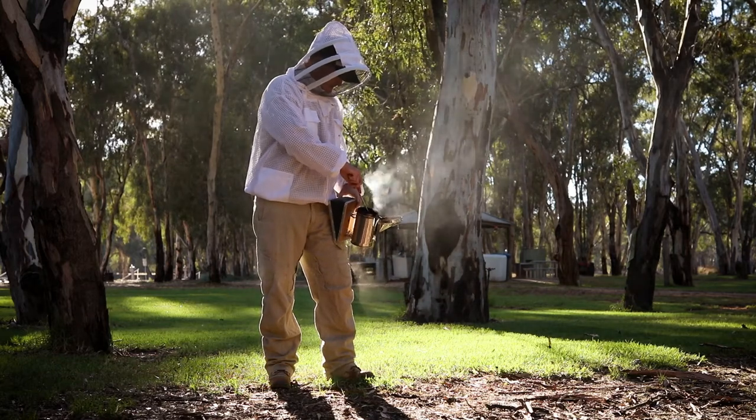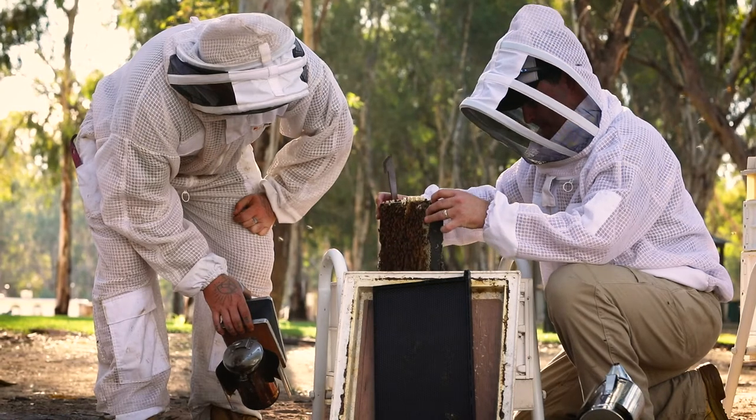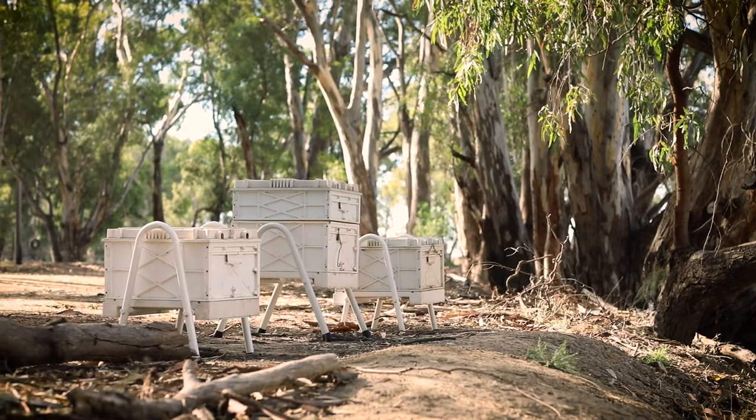We look after a range of beekeepers from the hobbyists through to the commercial guys. We can supply them pretty much all their needs to operate their apiary.